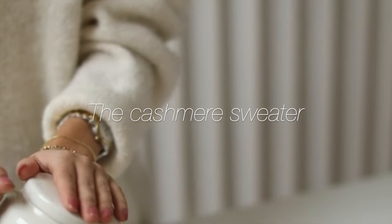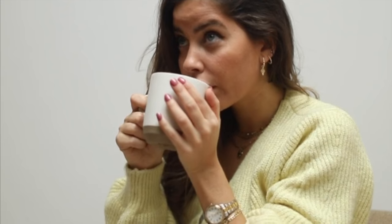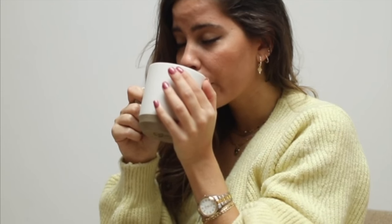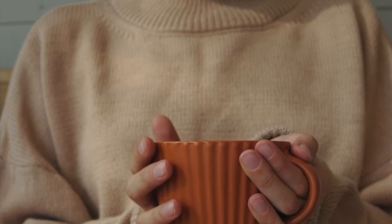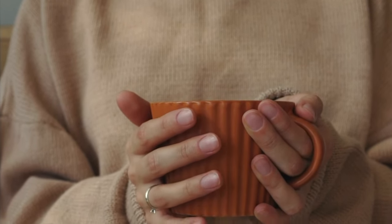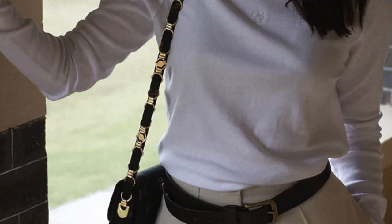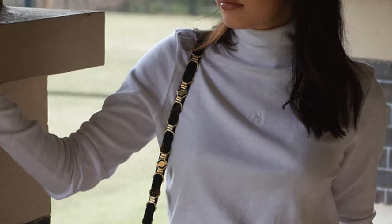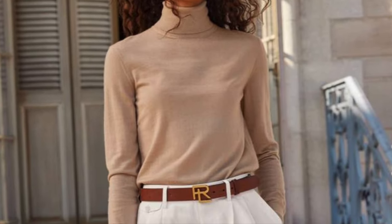The luxurious cashmere sweater — wrap yourself in the indulgence of this fabric. The soft, feather-light material is a treat for the senses, offering warmth without bulk. Opt for classic cuts and neutral tones that can be easily paired with jeans for a casual look or a pencil skirt for office chic. A well-chosen cashmere sweater is like a cosy embrace on a cool day — it's comfort and luxury all in one.